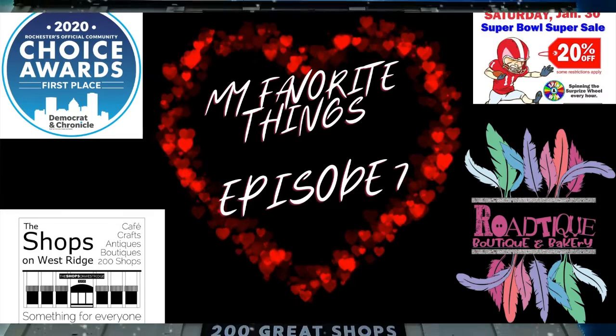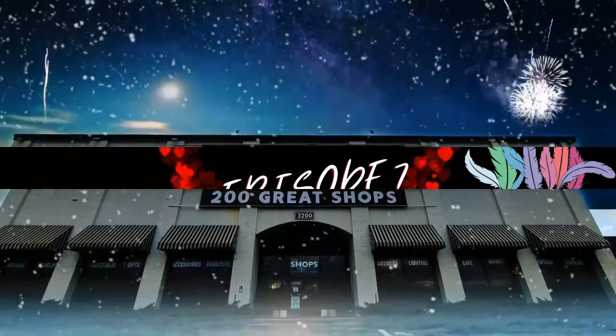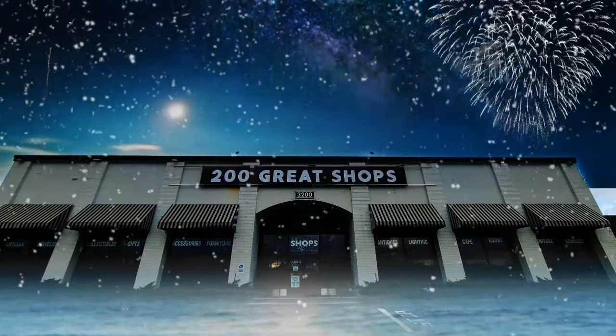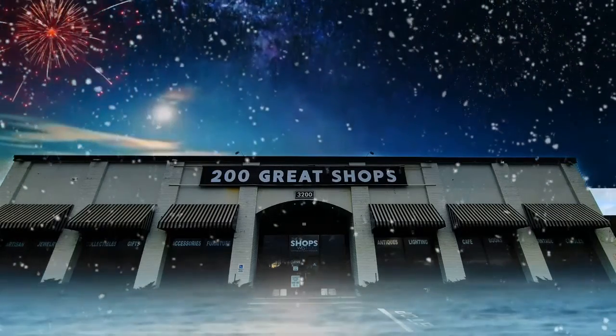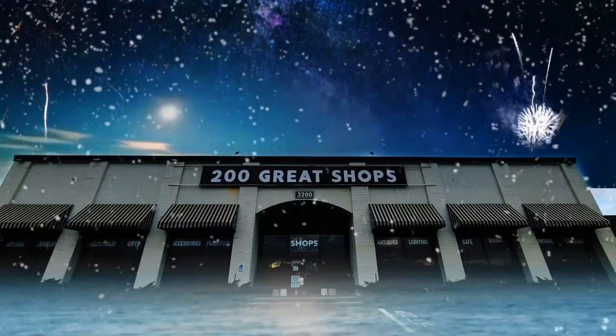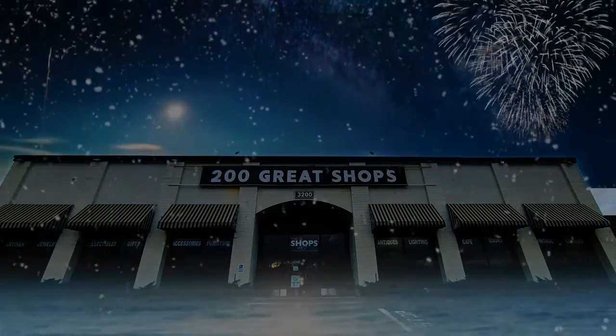Raindrops on roses and whiskers on kittens. Bright copper kettles and warm wool in mittens. Brown paper packages tied up with strings. These are a few of my favorite things.